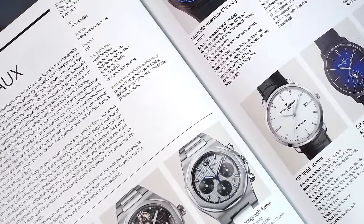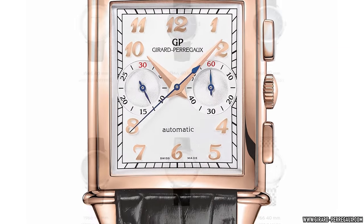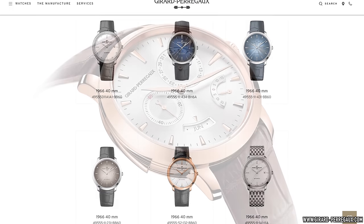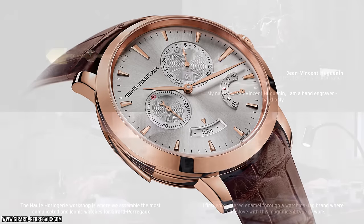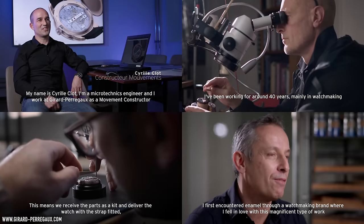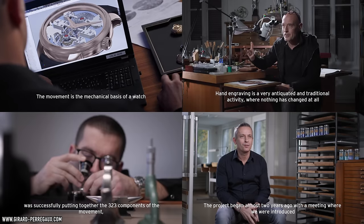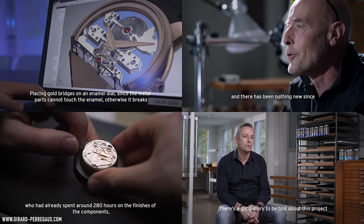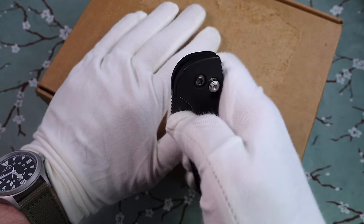GP has now refined their dress watches into two permanent collections: firstly their Art Deco-inspired rectangular pieces with the 1945 collection, then their 1966 family — restrained mid-century, quite minimalist and very conservative in style. What I like about GP is they are still pushing ahead with innovation, and even among the most die-hard connoisseurs and collectors, it's still something of an underrated underdog — and I'm always a sucker for rooting for the less obvious underdog.